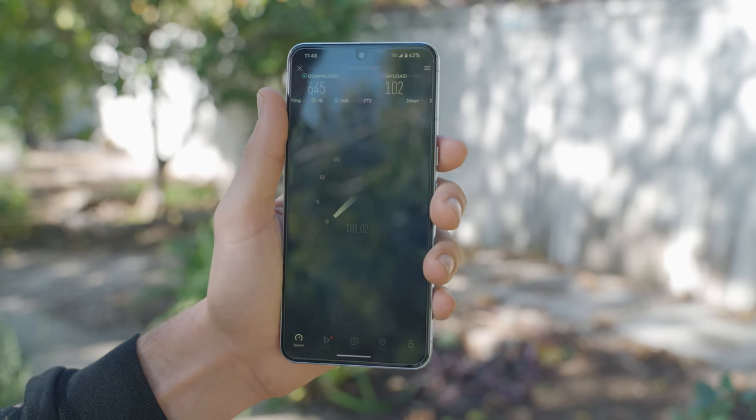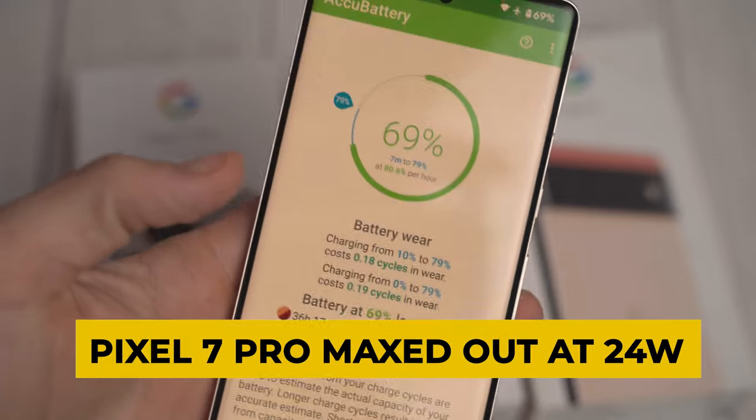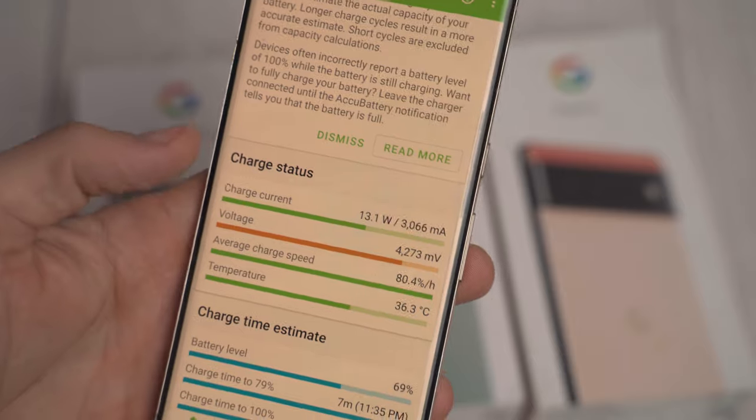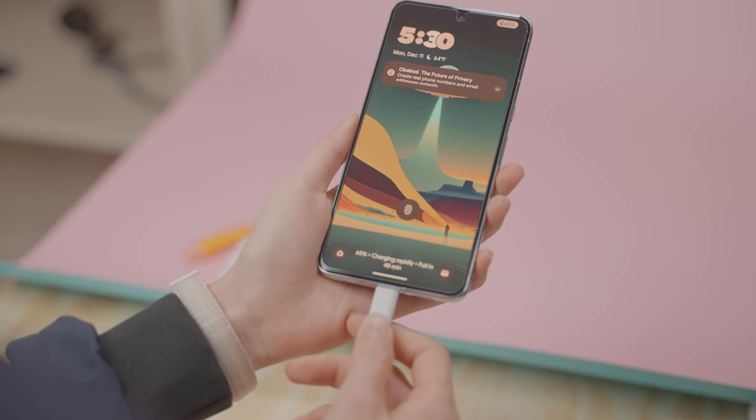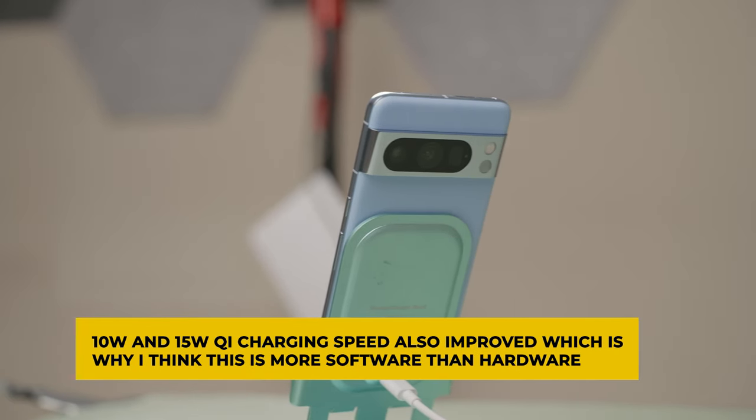Another improvement Google made with the Pixel 8 Pro over the Pixel 7 Pro has to do with charging, although I highly doubt it's actually hardware. Google claims the device, at least on the Pro models, can now utilize the full 30 watts of USB-C power delivery with a PPS-enabled charger. Whether that's a hardware improvement or just a different thermal curve for charging, I don't know. Going from 10–15% up to 65% takes me around 25 to 30 minutes at an ambient temperature of around 70°F in California — you might have a different experience in hotter climates, but I'm able to get at least 50% battery charge with a 30-watt charger. The charging experience has been great, especially combined with the improvements in battery life.